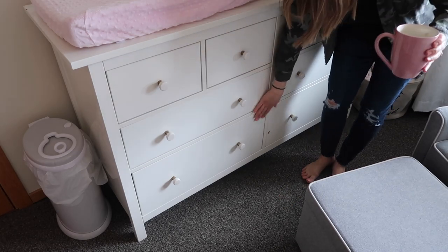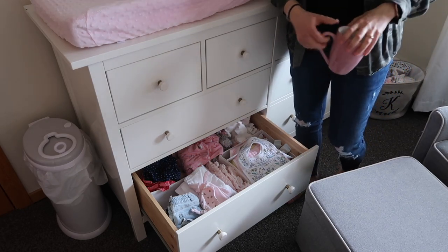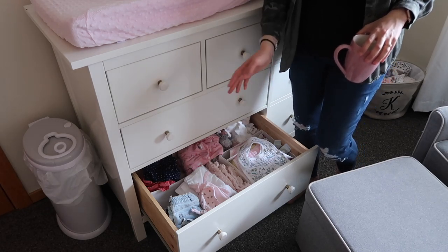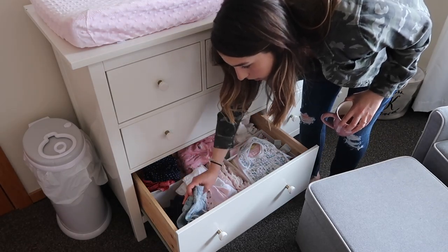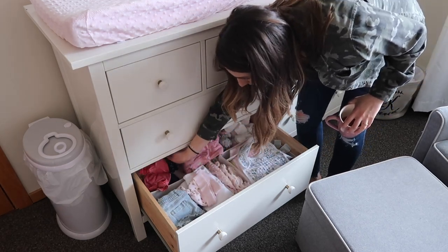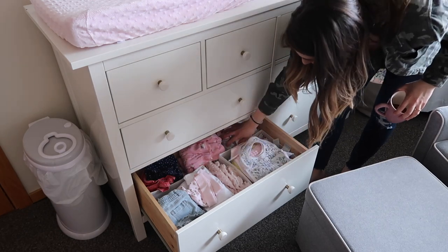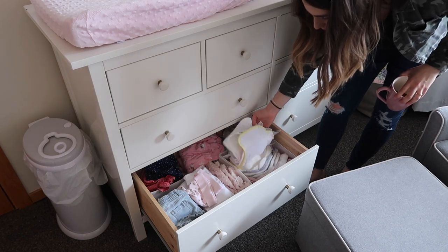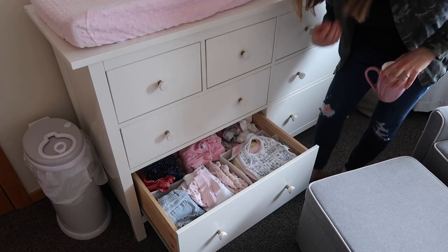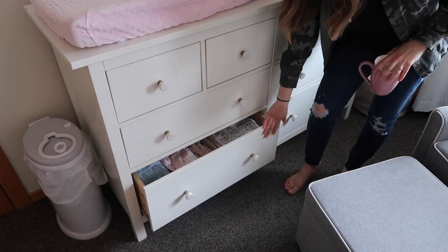In the bigger drawer below that is the rest of their clothes — next sizes up. They don't have much in six-to-nine or nine-to-twelve yet, so down here I just have some pants and shorts for summer, some different outfits in three-to-six, and some bigger socks. Right here is where I keep all of their bibs — this whole basket is bibs, which is good because I have two girls. Every time I need a bib I grab a clean one, so I'm constantly washing them, but they fit perfectly right there.